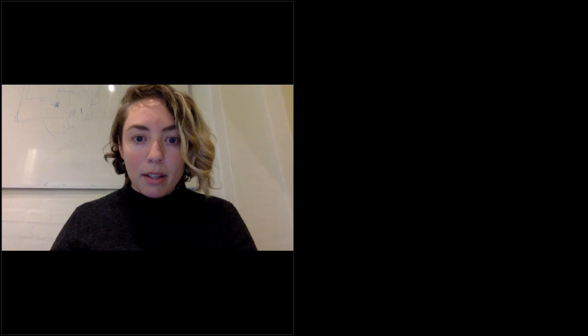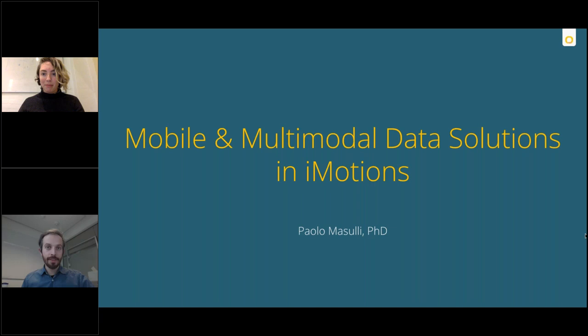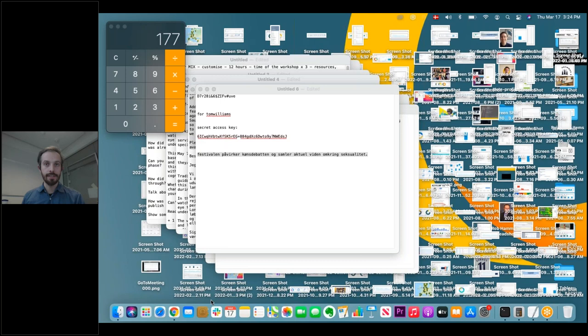We already have some questions coming in, but I'm going to hold them for the Q&A because we are going to switch over to our next presenter who's going to talk a little bit about how you would take that data that Dr. Wagner showed through the eye tracking glasses and actually bring them into an iMotions platform and synchronize them with additional data streams. Hi, hello everyone and thank you, Kate, for the introduction. Today I'm going to tell a little bit about how we could combine the data from eye tracking glasses — from the super interesting study that Dr. Wagner just described — and add additional sensor data to get even more insights out of it.